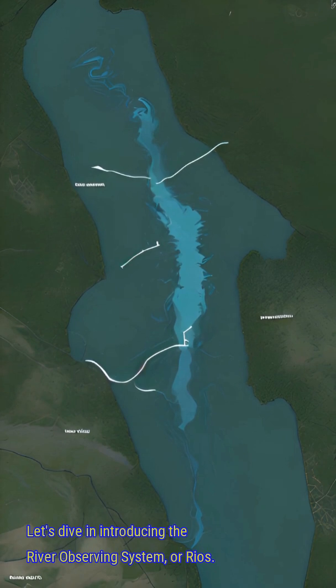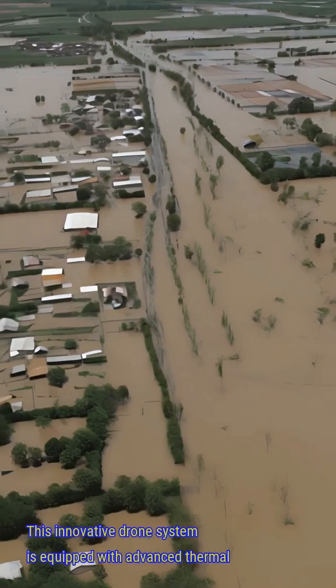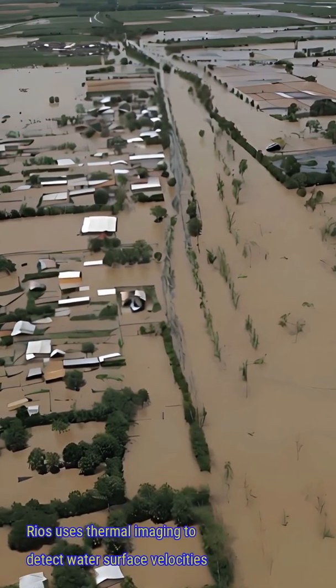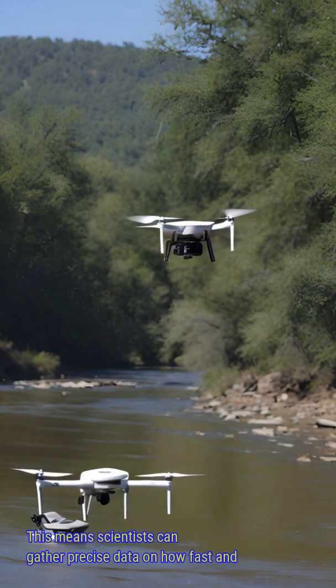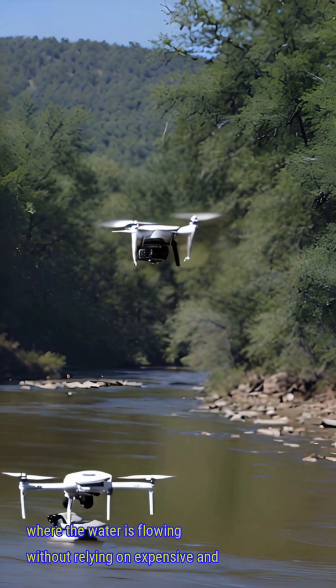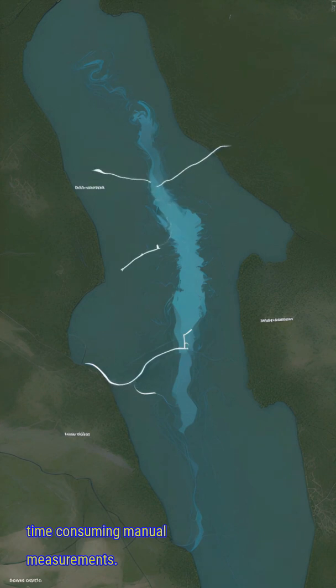Introducing the River Observing System, or RIOS — this innovative drone system is equipped with advanced thermal imaging and onboard computing. RIOS uses thermal imaging to detect water surface velocities in real time, meaning scientists can gather precise data on how fast and where the water is flowing, without relying on expensive and time-consuming manual measurements.